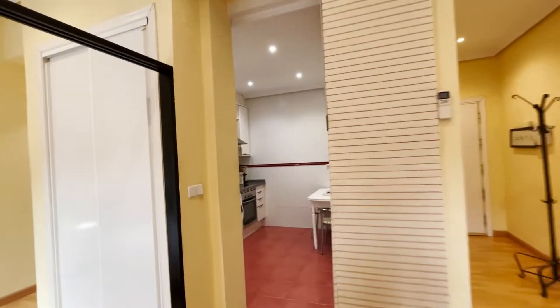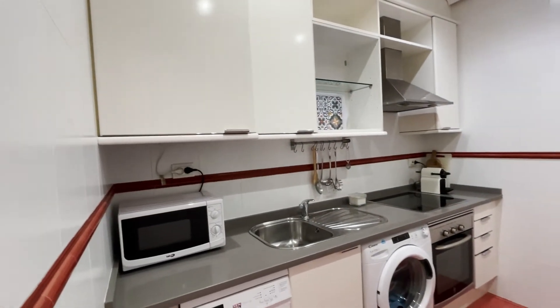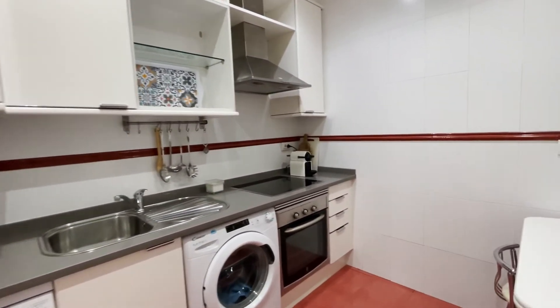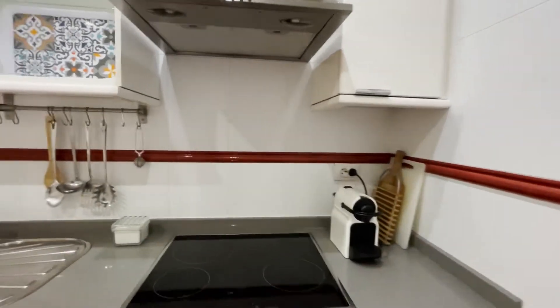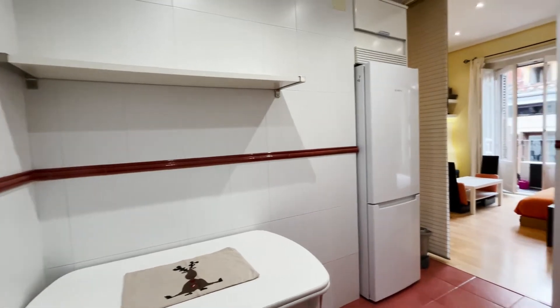Continuing walking to the kitchen, totally equipped — microwave, dishwasher, oven, washing machine, coffee machine, four-stove, the fridge, and dining table.